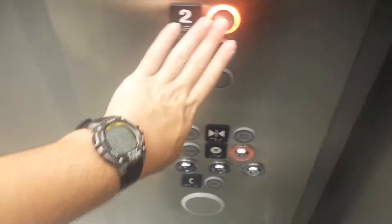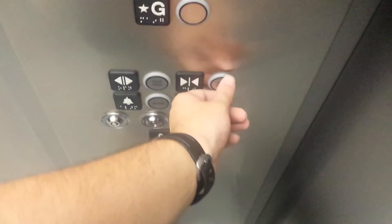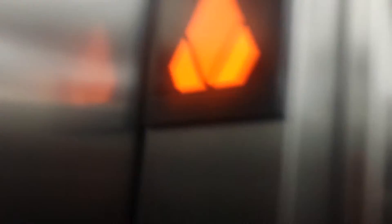Here we are at G. I think we're going to do a silent take for the motor end, because it's one of those talking elevators. There's a look at the up lantern.